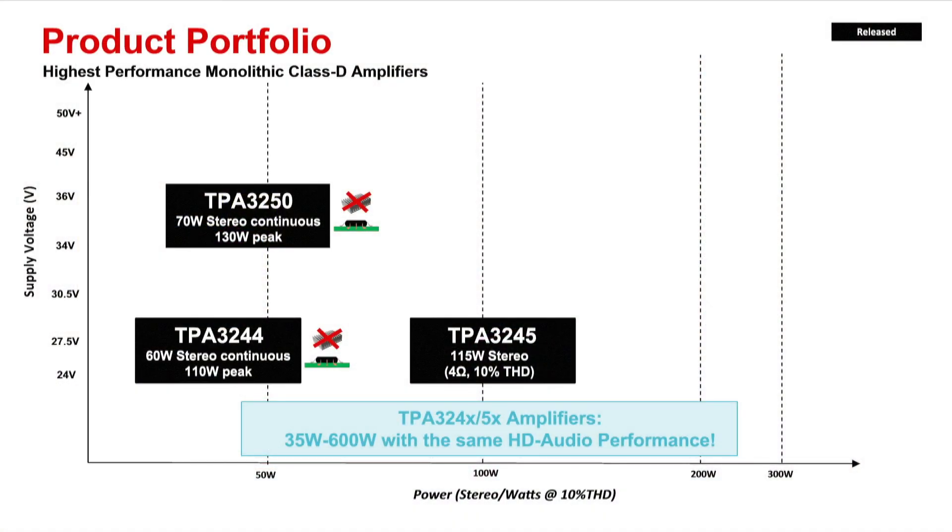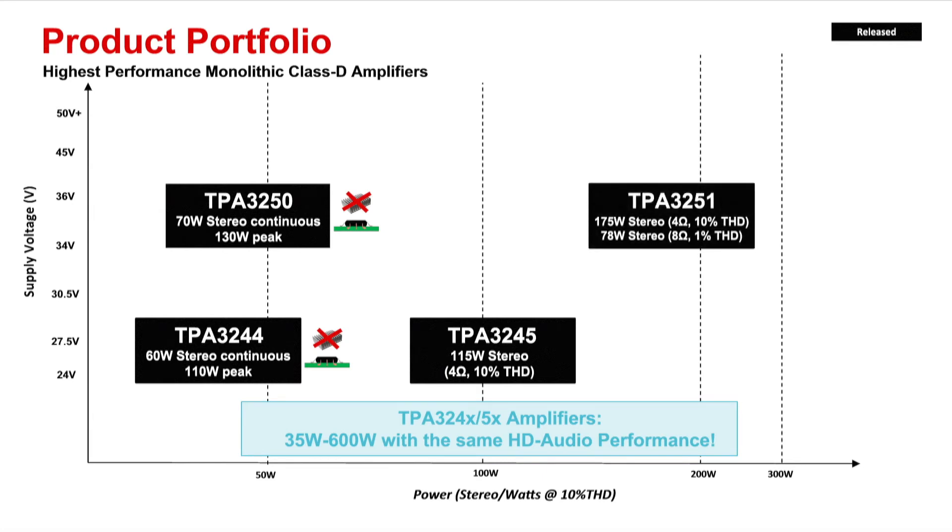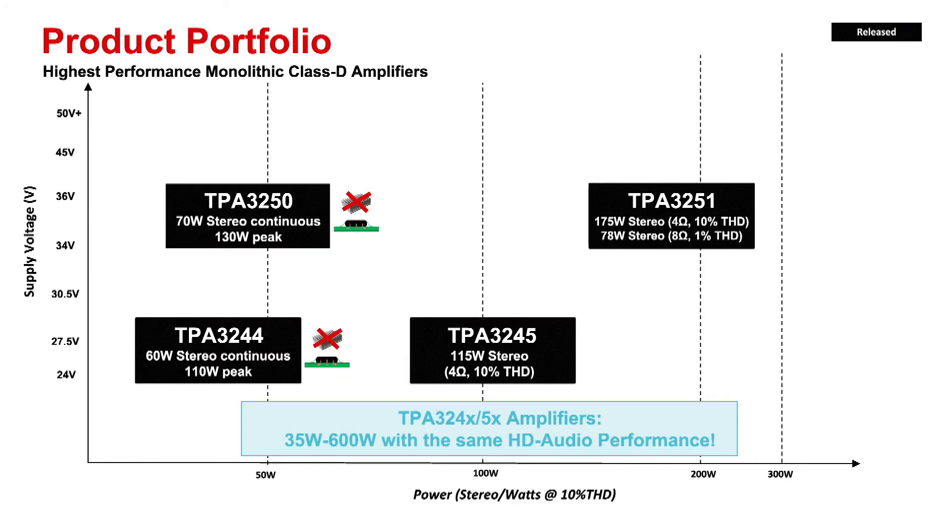A step up on the power level is the TPA3251, with the capability of driving up to 175W stereo, 350W mono. This power level matches well with portable public address applications, AVRs, stereo bookshelf systems, and subwoofers. For the highest power applications, TPA3255 can deliver up to 315W stereo, 600W mono. Typical applications include high-end audio video receivers, commercial audio systems, musical instrument amplifiers, and high-power subwoofers.